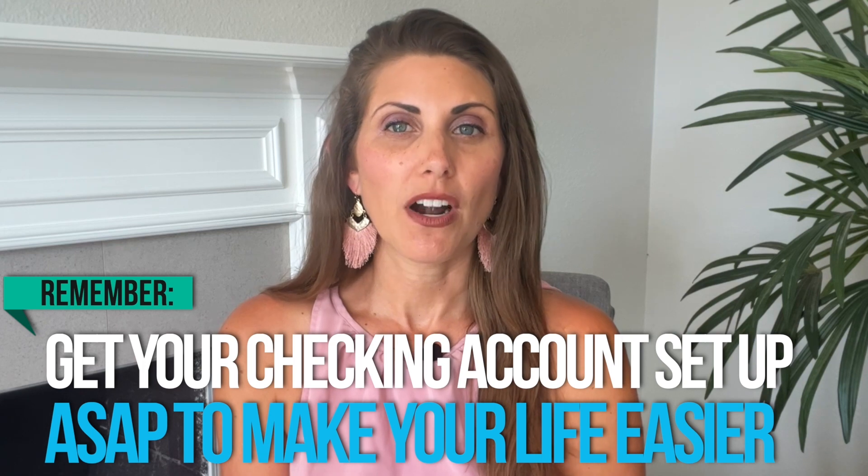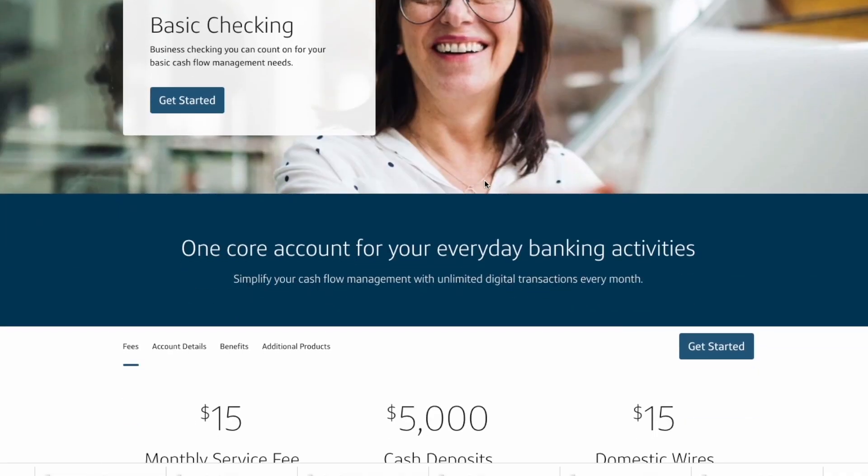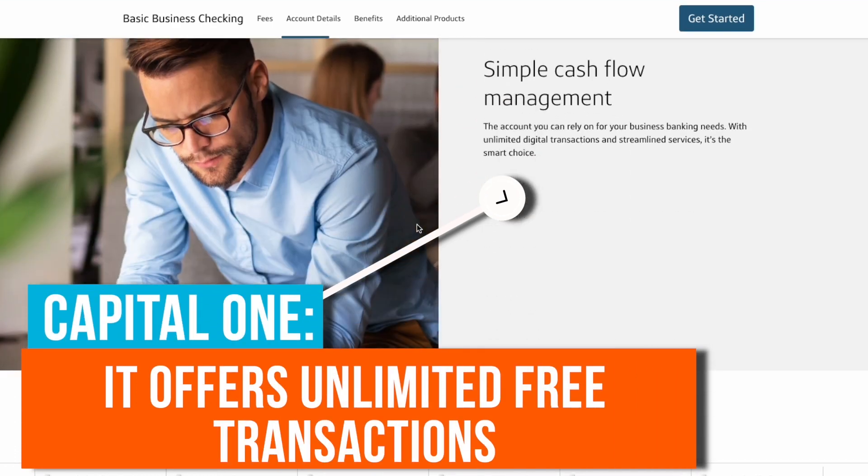Now let's take a look at the three remaining options. Capital One is another traditional bank like Chase, but in many cases it's a lot better. It has the same waivable $15 monthly fee that Chase does, but to make up for it, it offers unlimited free transactions.